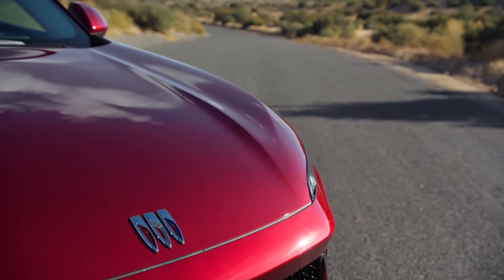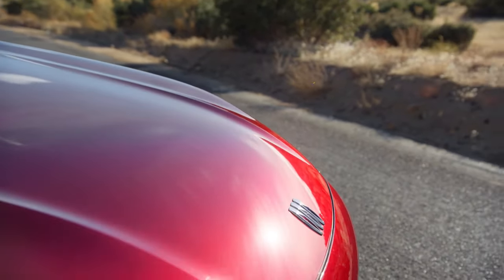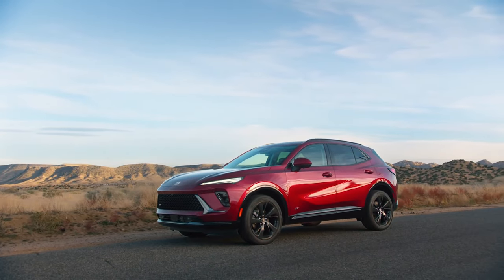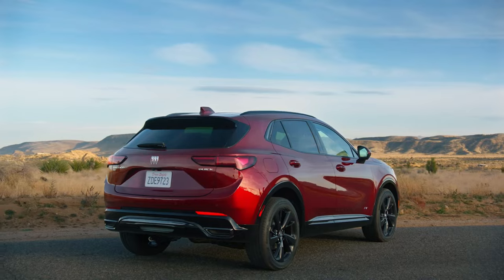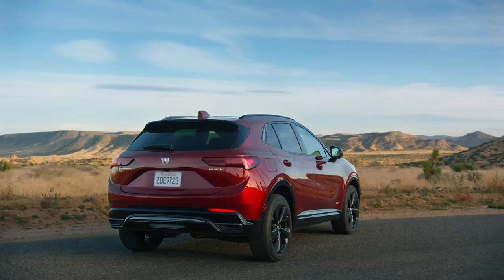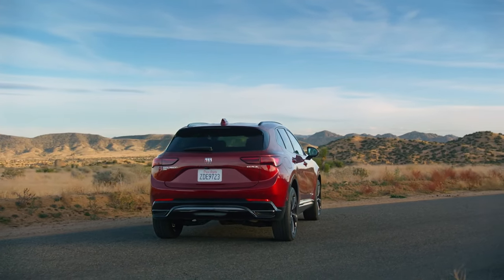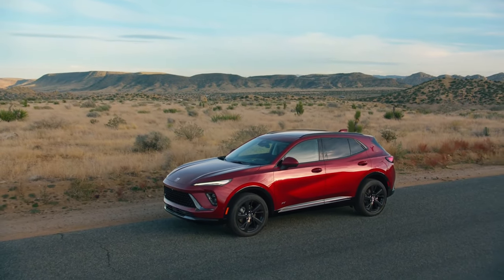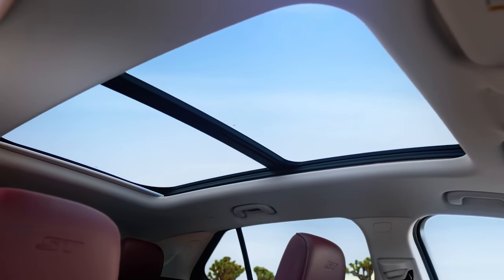Some of the biggest changes occur in the cabin, which has been completely redesigned and now looks worthy of Buick's premium positioning. The old analog gauges and infotainment system have been replaced with a new class-leading 30-inch widescreen display. Buick says it's customizable, and owners can prioritize their preferred views by switching between multiple widgets like navigation, vehicle information, audio entertainment, and more.